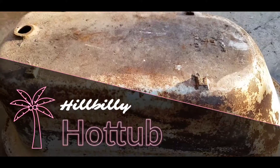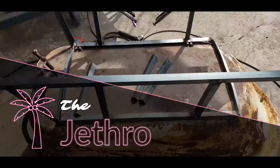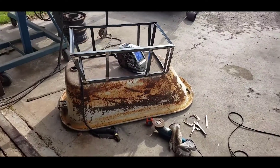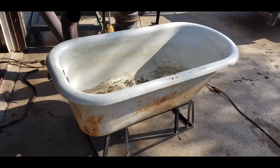On today's adventures of Elvis and Zombie, we spent the day at grandma's building a hillbilly hot tub. It's called the Jethro tub — a wood stove underneath an old tub.